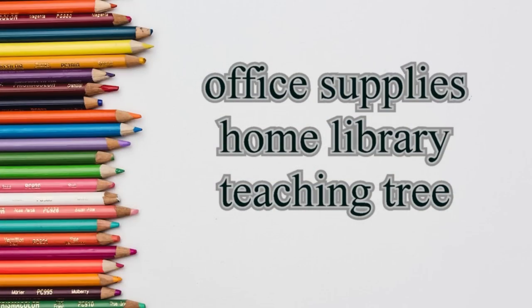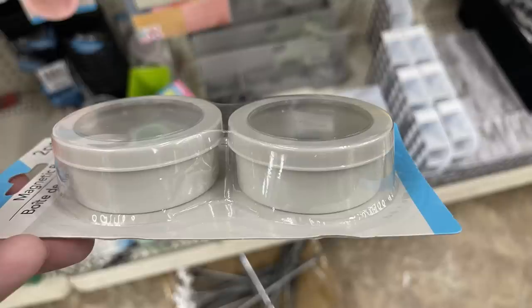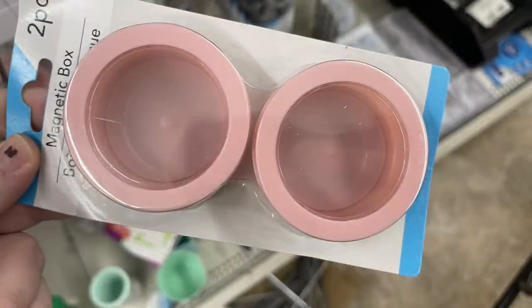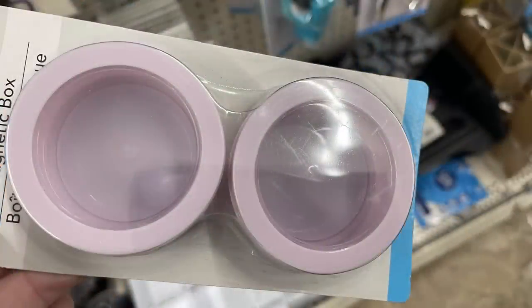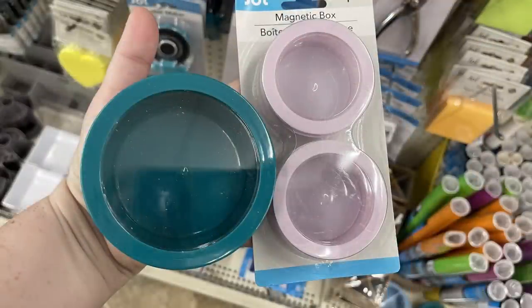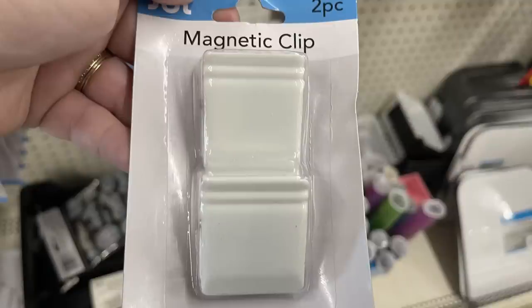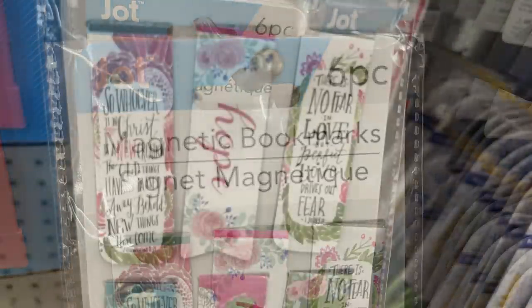For office supplies and Teaching Tree items, they have magnetic boxes — you get two of the smaller size in gray, light pink, mint green, and light lavender. The larger ones they usually carry are single boxes for comparison. They also have large magnetic clips — you get two small or one large, in white or black with a really good magnet on the back.